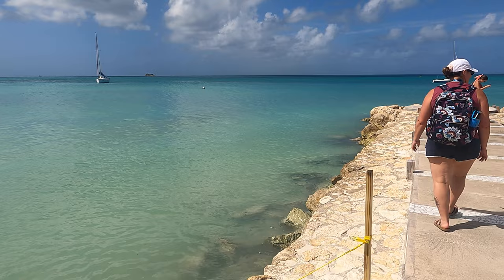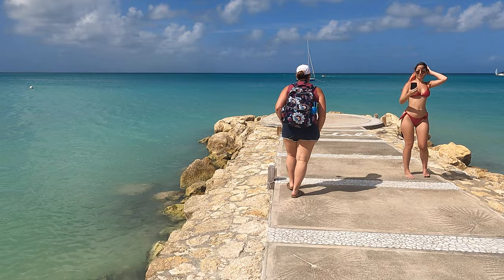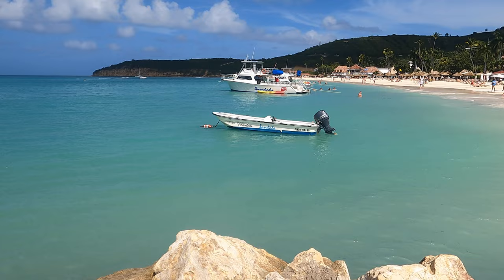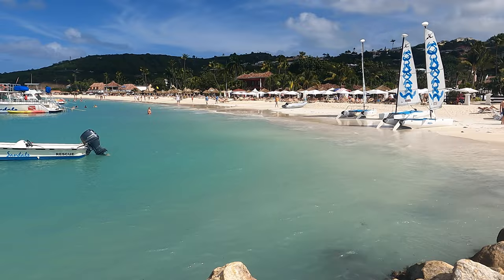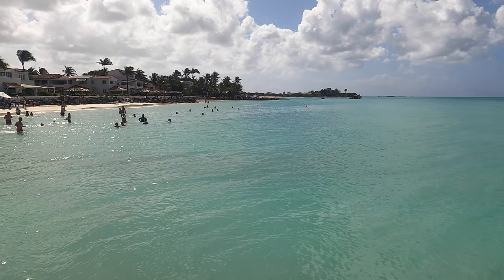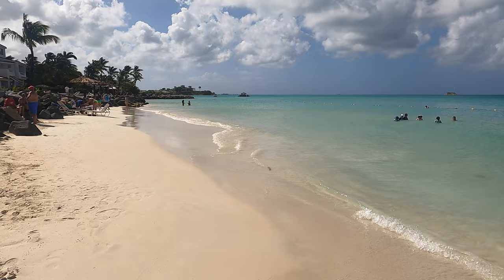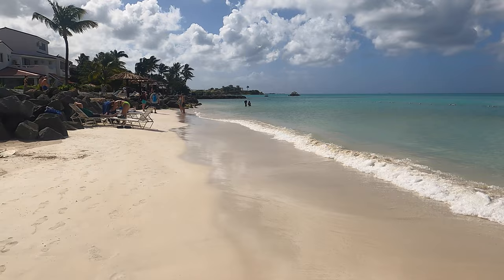So this is Dickerson Bay Beach — it's right near the Sandals Resort on Antigua. As you can see, it's a popular spot. There is officially the Sandals Resort; you can see the hotel right over the tree line. I can see in the distance right offshore there is a floating tiki bar. As Melinda mentioned, this was a quick 10-minute ride from the port.